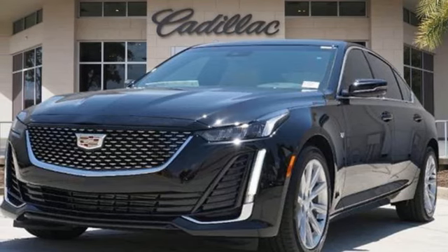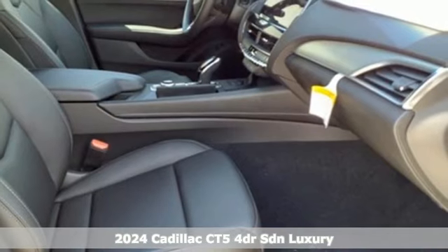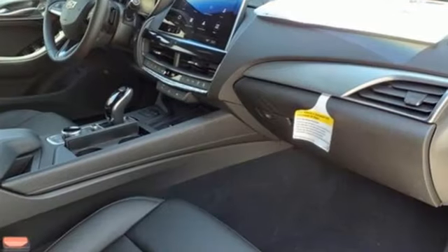Here's a new 2024 Cadillac CT5. It's born for life in the fast lane with looks that make you want to stop and stare. It's equipped for all your driving needs and wants.